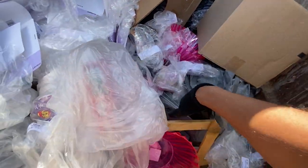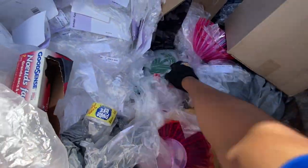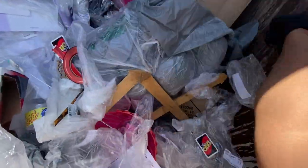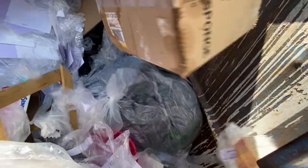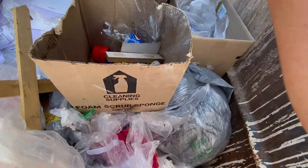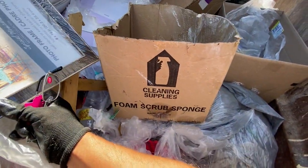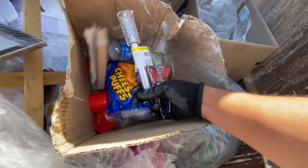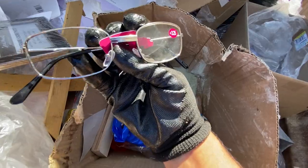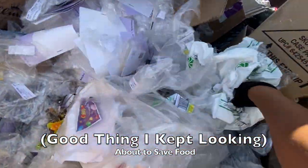If you could smell it, you would agree with me — it smells pretty good in here, and I think it's because of that magazine. I hear a whole bunch of glass. Some glasses with tags. We'll just take the glasses — oh, it's missing a lens, never mind. On to the next dumpster.